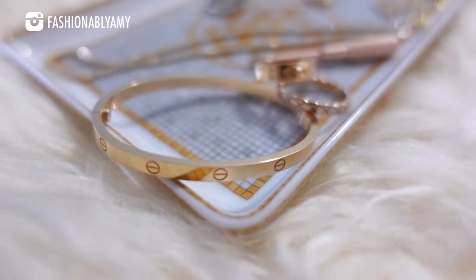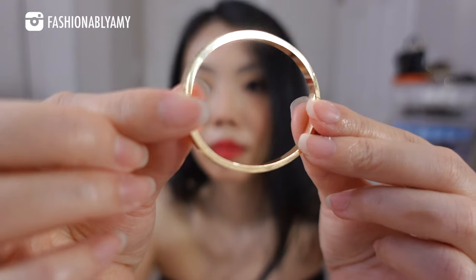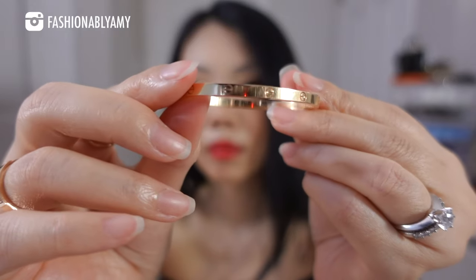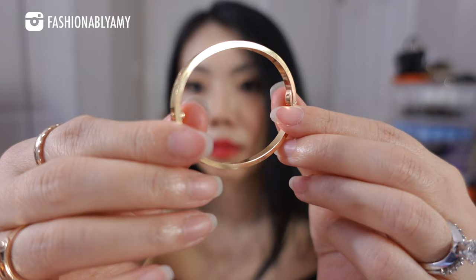It has been over 15 months since I bought my Love Bracelet small size. All in all, this has been one of the best, ultimate best luxury purchases that I have ever made. And in this video, I'm going to give you my 15-month review.